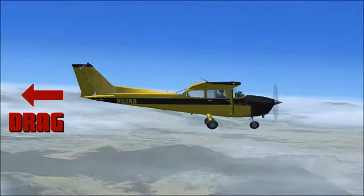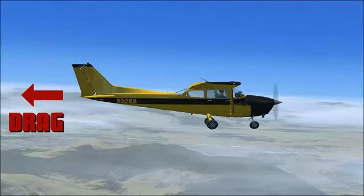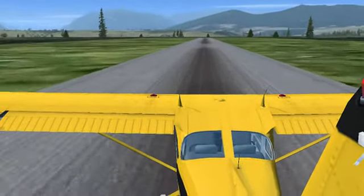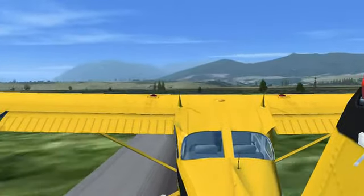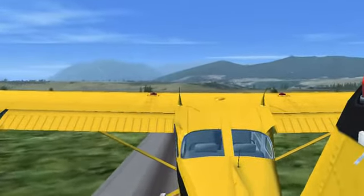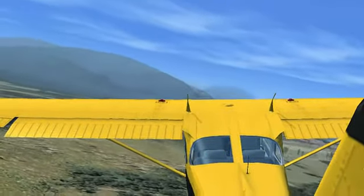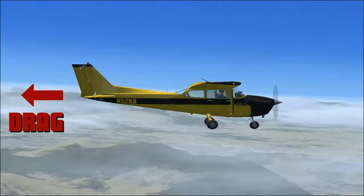Opposite of thrust is drag. Drag is created simply by the aircraft's existence. An object's natural desire to resist moving through a fluid, such as air or water, is called drag. The effect of drag can best be demonstrated by putting a camera on the tail of the aircraft. You'll notice that the camera shakes pretty violently because of the air pushing against it. The camera naturally wants to flow with the air and fall away from the aircraft — which is exactly what happened. But what a perfect example of drag.